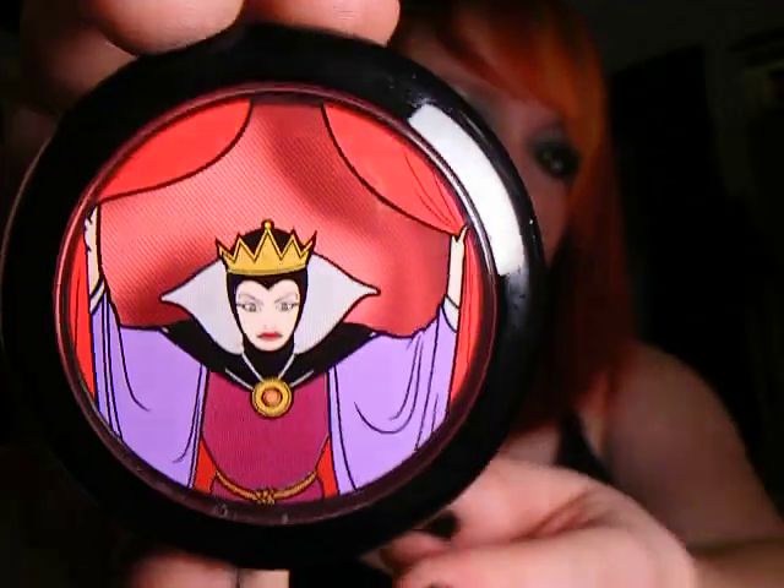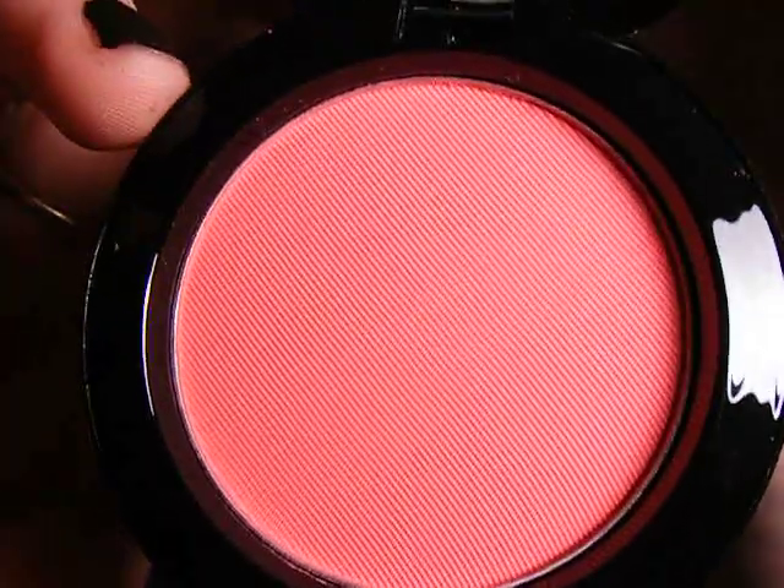The only blush I got — I didn't realize there are only two blushes in the collection — is Bite of an Apple, Evil Queen again. It's a very coral-y kind of color, very bright coral. They're the exact same size as the Mineralized Eyeshadow Duos. For some reason I always remember these things being smaller, but it might just be me.